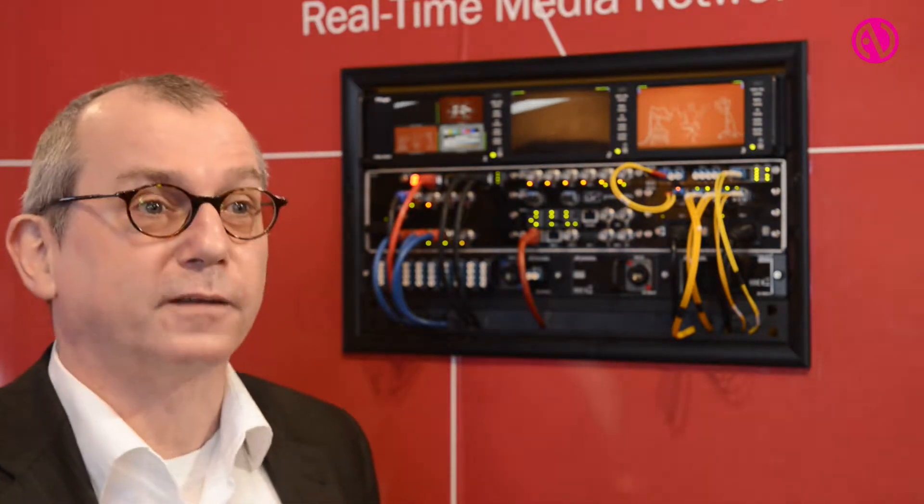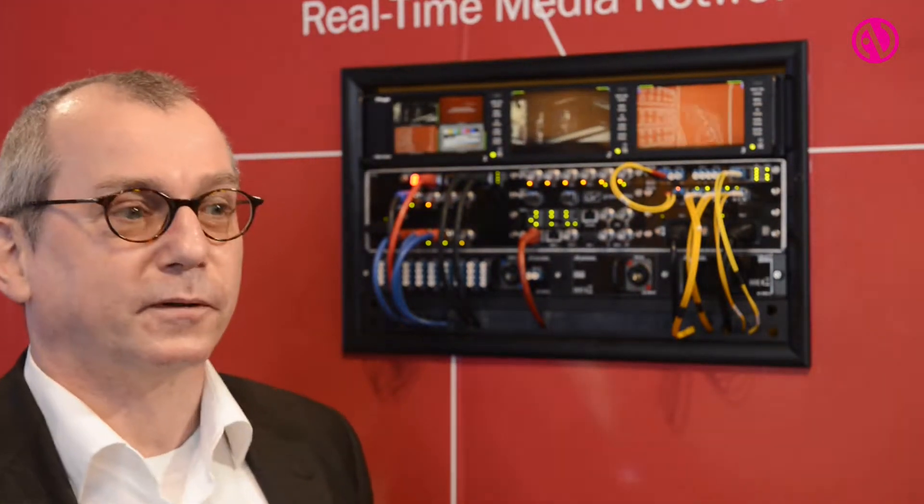This solution has been well established in the broadcast market and we are now showing this to the install market, where we are picking up huge interest from theatre installers, cruise ship planners, theme parks and comparable markets.